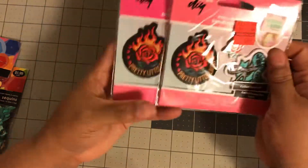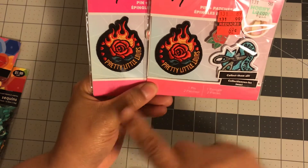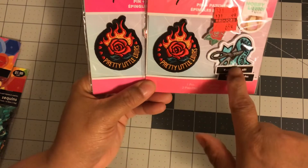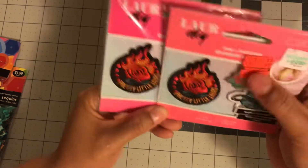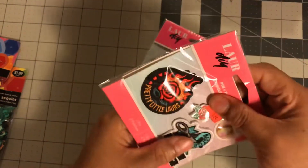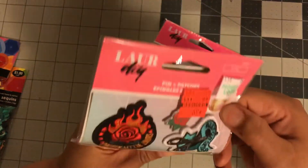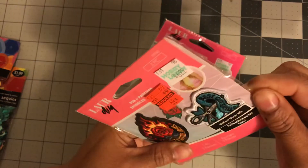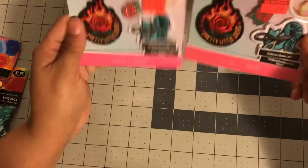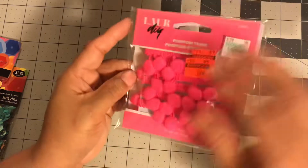Then I got these — you guys tell me what theme you think these pretty little items would go with. To me it's kind of punk rock, but I got them for these scissors, and then there's a flower pen which I'm not sure what I'll do with. The scissors say 'Best Cut Skills' so I feel like you could use them for crafting. These were 69 cents each.